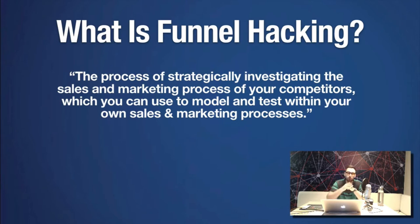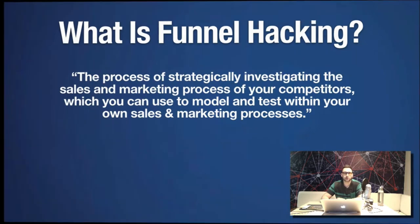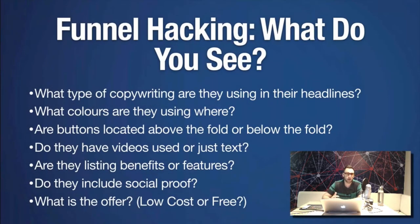If you want to get into building more funnels and more funnel hacking, what I do is research a company that's already successful with a funnel. I found these bullet points on the ClickFunnels blog — I just Googled 'funnel hacking,' went to an article, and these are the points they mention to look for.